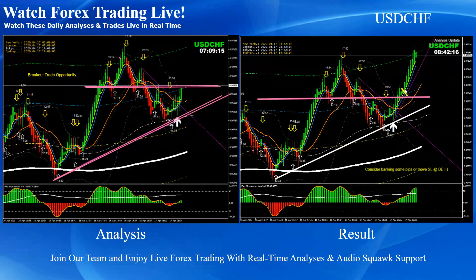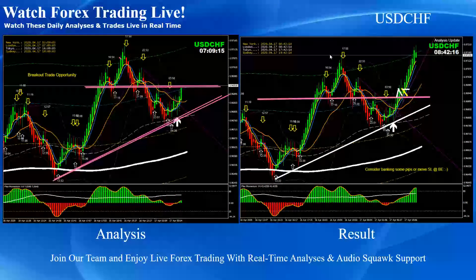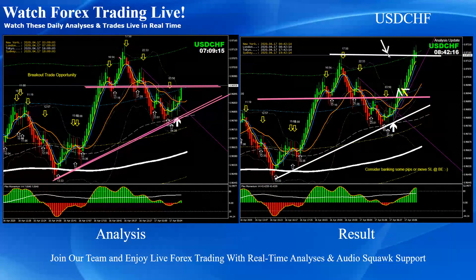Dollar Swiss Franc: pretty straightforward. As mentioned on the analysis, we were expecting a breakout. As you can see, the price broke and retested, and as soon as the price hit the resistance level, we announced to consider banking some pips on Dollar Swiss Franc.